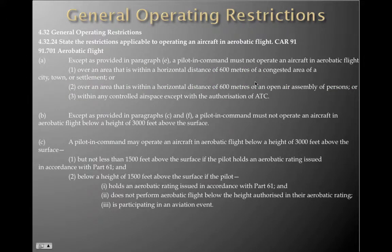We also need to be able to state the restrictions applicable to operating an aircraft in aerobatic flight, for those who are that adventurous. CAR 91701 covers aerobatic flight. Except as provided in paragraph E, a pilot in command must not operate an aircraft in aerobatic flight: one, over an area within a horizontal distance of 600 metres of a congested area, or of a city, town or settlement — that 600 metres should ring a bell. Two, over an area within a horizontal distance of 600 metres of an open-air assembly of persons. And three, within any controlled airspace except with the explicit authorisation of ATC.